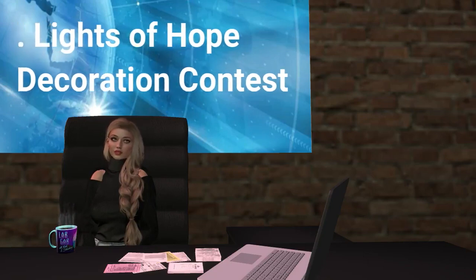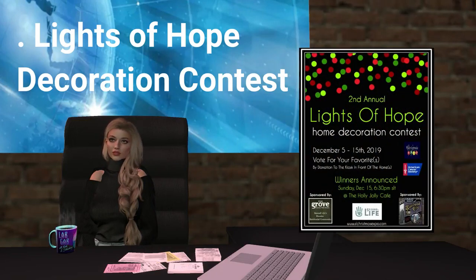Second Life's Premier Builders are once again joining the SL Christmas Expo to present the 2nd Annual Lights of Hope Home Decoration Contest. This year, Linden Lab, the Society's partner in the fight against cancer, is joining in the decorating. Linden Lab will be decorating Linden Homes as part of the Lights of Hope Contest.